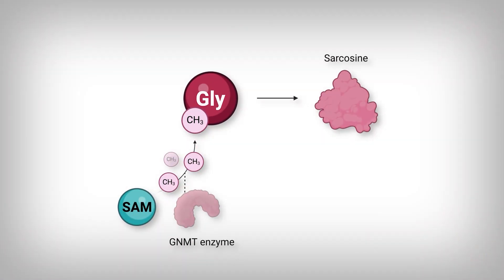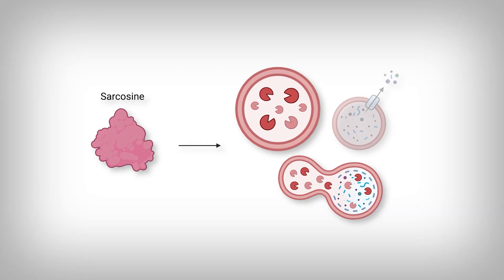When glycine is used to eliminate methionine, it is turned into a molecule called sarcosine by the GNMT enzyme. Sarcosine is believed to induce autophagy — a system inside our cells wherein vesicles encompass different components of the cell, especially dysfunctional components, and destroy them. Autophagy is described as positive in this context, likely because it is the opposite of mTOR activation: while mTOR builds and grows the cell, autophagy is a major degradation pathway.